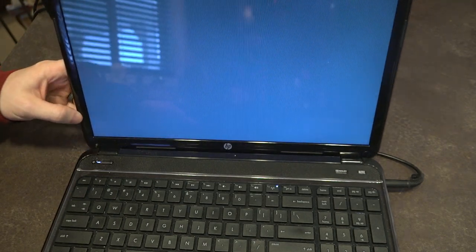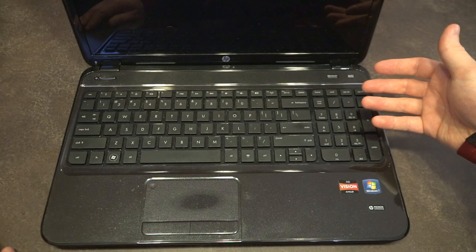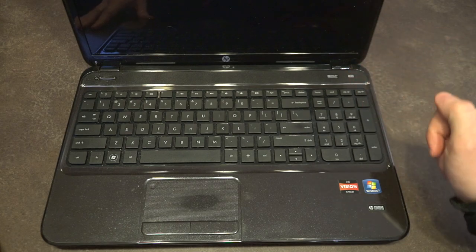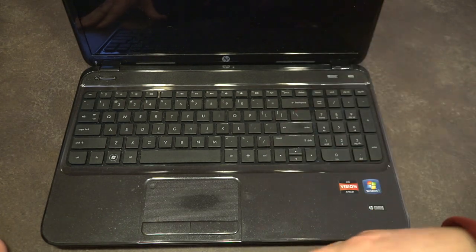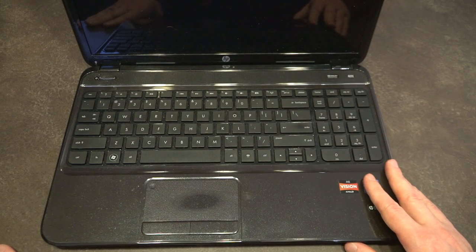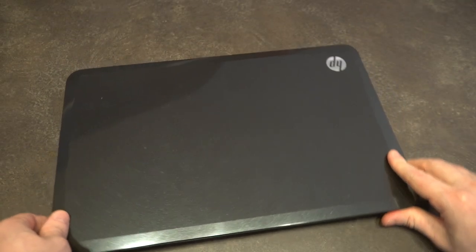These are cheap, disposable laptops. They're not really designed to be used outside of their warranty period. The amount of money you'll spend servicing parts on this — just go get a used ThinkPad. Not every laptop is going to survive the long haul. Every manufacturer has this model that says, 'Hey, you have money, we have a computer — let's do a transaction.' Let's go ahead and run through the basics of this unit.